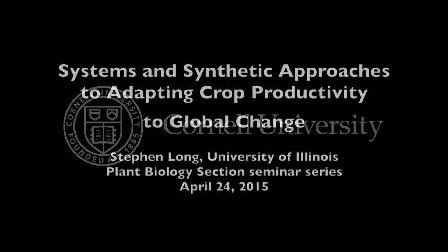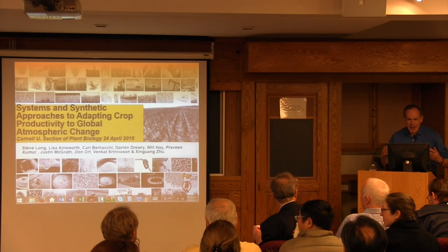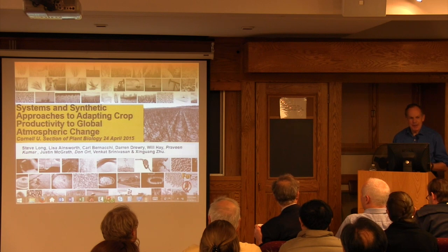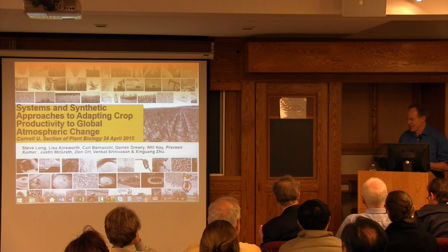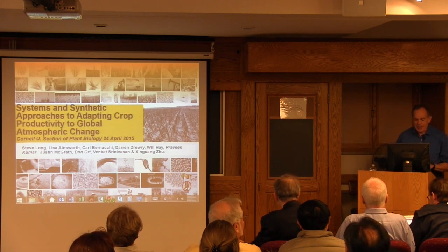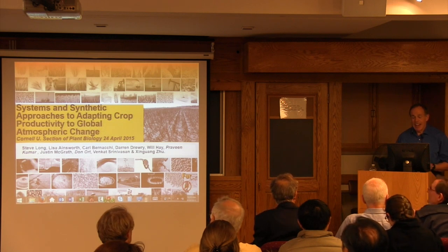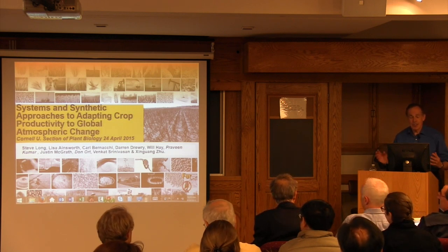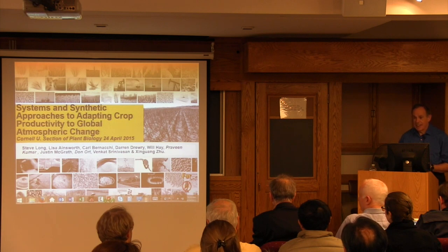This is a production of Cornell University. I apologize to those of you who were here yesterday that I will repeat one or two things, but I'll try and keep the repetition to a minimum, because what I want to talk about today is global atmospheric change and how we might be able to adapt crops to that, particularly with respect to rising carbon dioxide, and also try and explain why I think there is mileage in trying to make those adaptations.